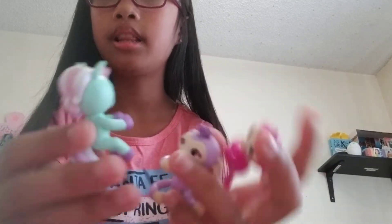So I hope you liked me showing you all these little Fingerling Minis! Make sure you like, subscribe, and hit the notification bell to know when I post new videos. So yeah, bye guys!